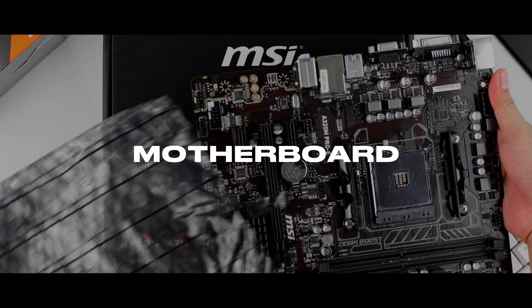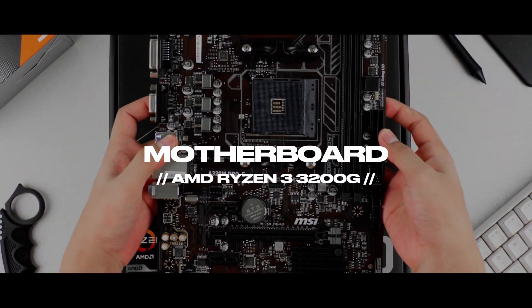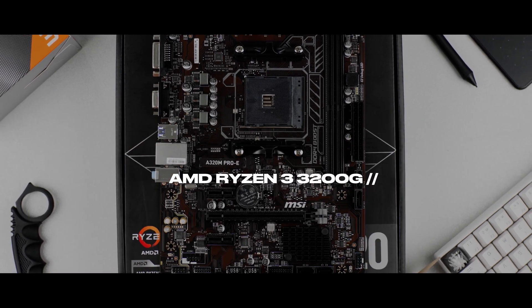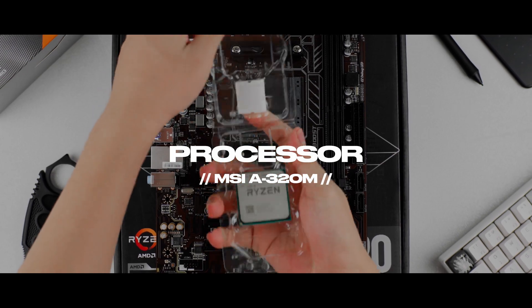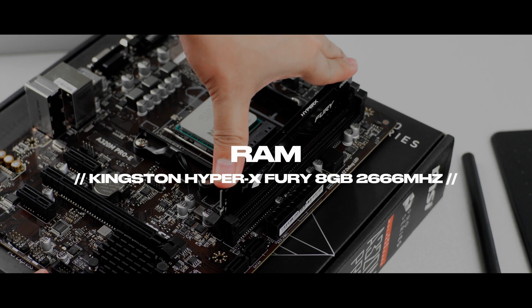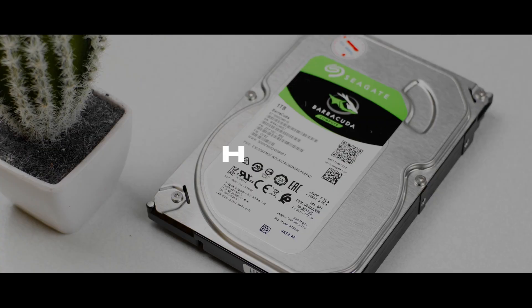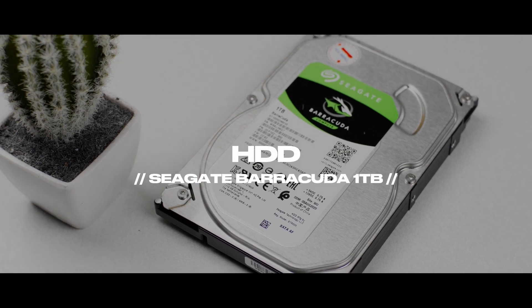For the processor, we have the AMD Ryzen 3 3200G with integrated graphics card. Since we don't have a GPU in this build, it is around 8 to 9K. MSI A320M for the motherboard, which is around 2.5K to 3K. For the RAM, we have the Kingston HyperX Fury 8GB 2666 for around 1.5K to 2K. HDD which is the Seagate 1TB, around 1.5K to 2K.